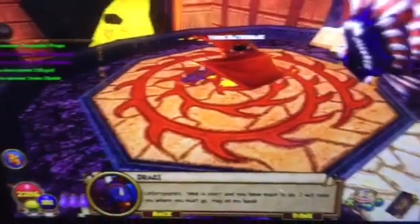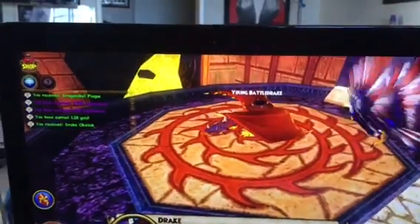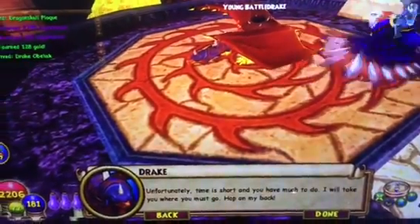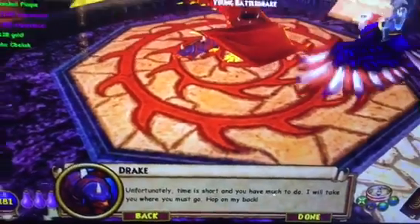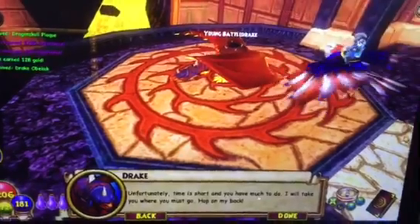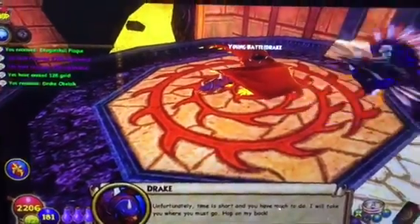Hi, this is Robert with Wizard101, and I'm here with my partner, Lindsey. We are going to basically be going on the back of this young Battledrake here, and I just wanted to film it for you guys to show you what it's like in Dragonspire, so you guys can look it up on YouTube and see where you actually go.